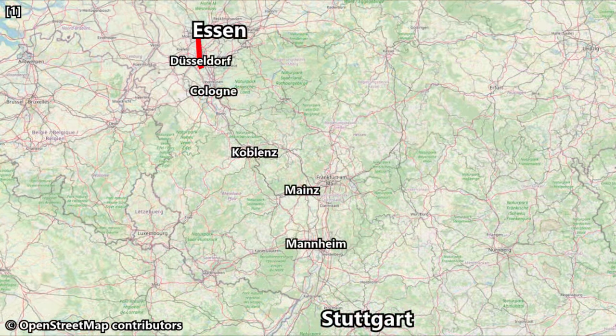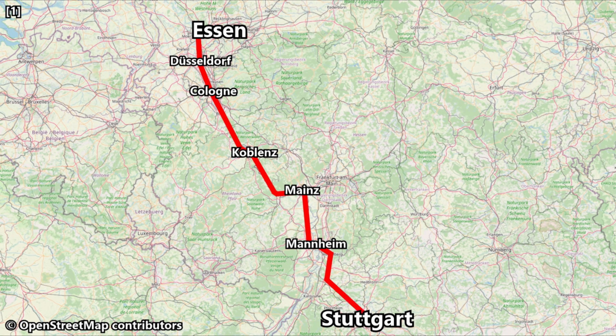Our route today will see us travel southeast covering around 450 kilometres or 280 miles with a scheduled travel time of 5 hours and 48 minutes. I should also point out that high-speed intercity express trains also operate between Essen and Stuttgart and cover the distance in just over three hours, so this is by no means the fastest way of travelling between the two cities.